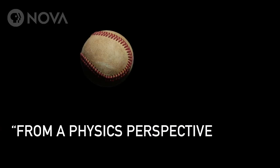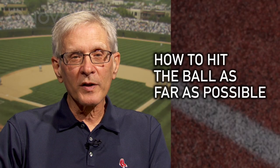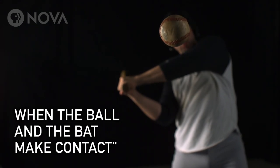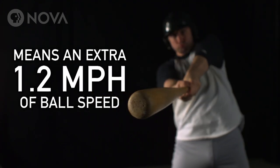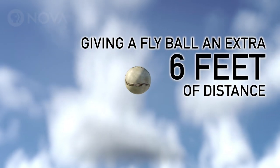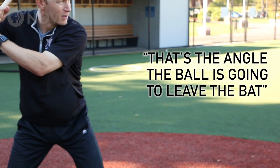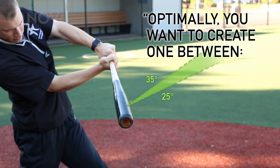From a physics perspective, you're trying to figure out how to hit the ball as far as possible. The primary thing is how fast that bat is moving when the ball and the bat make contact. That's the angle the ball is going to leave the bat, and optimally they're looking to create one between 25 and 35 degrees.